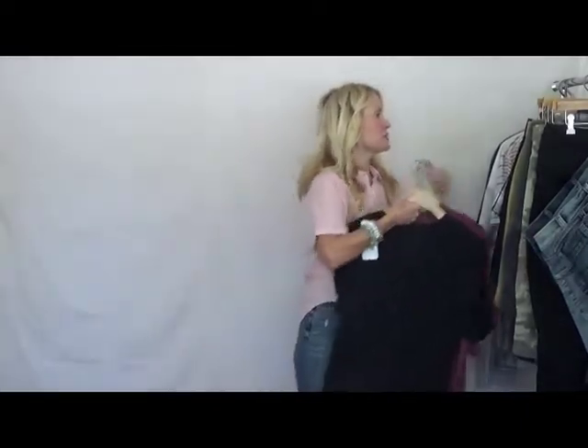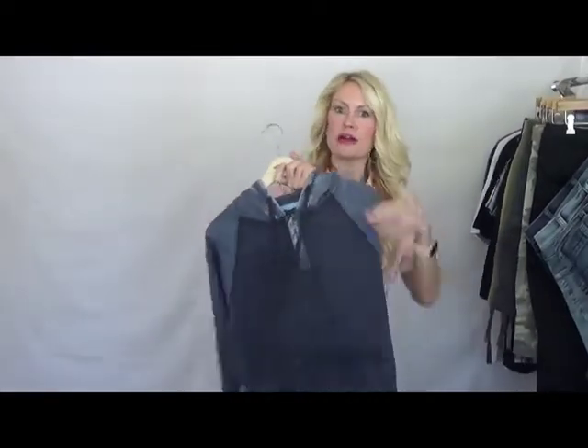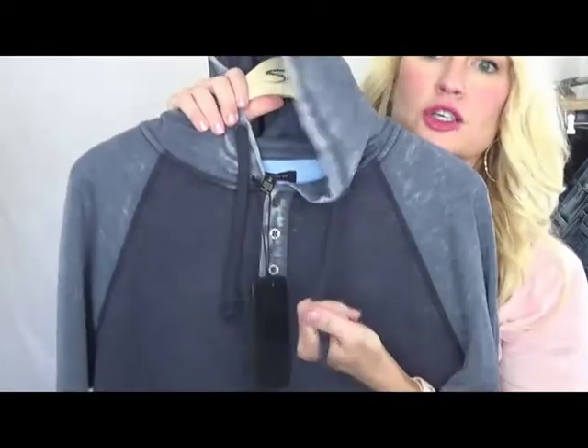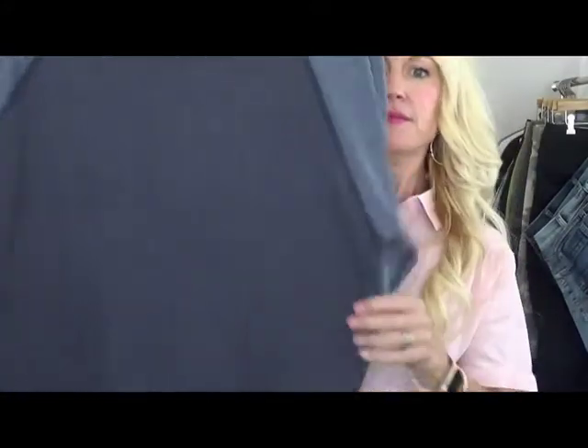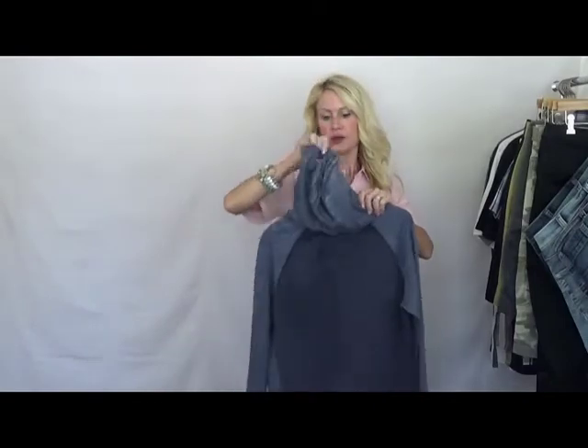The next one is our burnout hoodie. This is super comfy — great hand feel on all of our sportswear really. It has three-button fronts, drawstrings, and little pockets at the bottom. The style number on this ends in 5505.